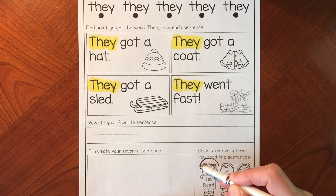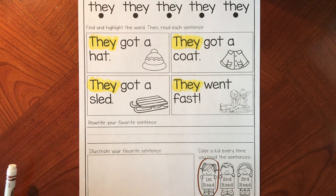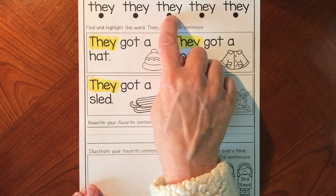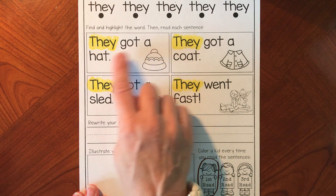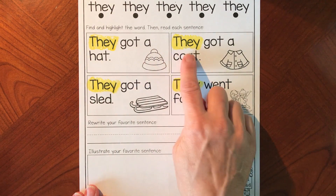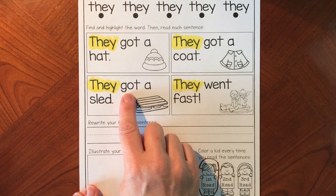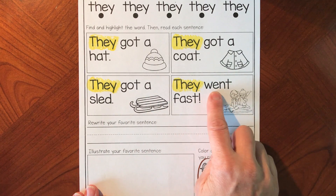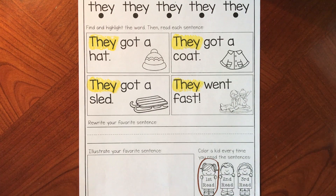That was the first time we read it, so let's circle the first read and go back to the top — we're going to read it again. It'll be easier this time, more familiar with the words. They got a hat. They got a coat. They got a sled. They went fast.